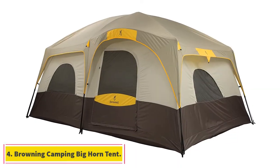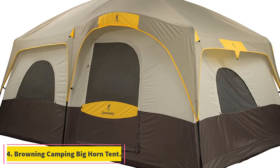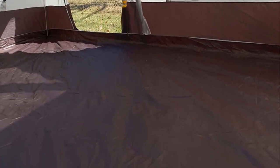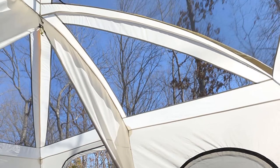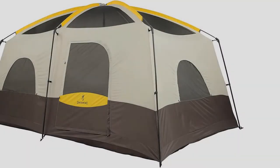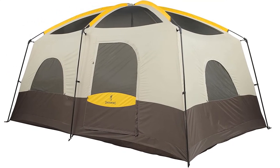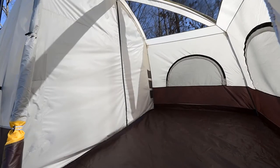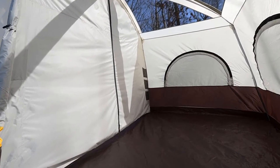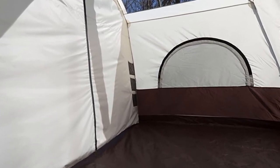At number 4: the Browning Camping Big Horn Tent. This tent from Browning is a huge, spacious option that's serviceable, easy to set up, and incredibly light. If you're looking for a large tent that will set up quickly and won't tear your wallet apart, then you'll get a lot of mileage out of this tent. It holds five people comfortably, and once set up — a process that takes a few minutes at most with a few hands on deck — it stands at a healthy 84 inches.